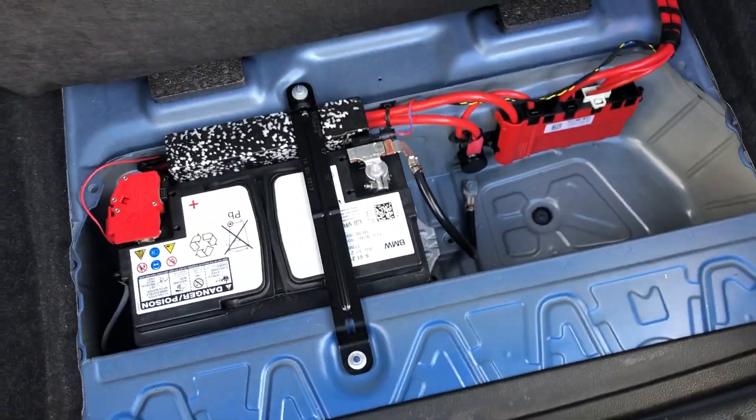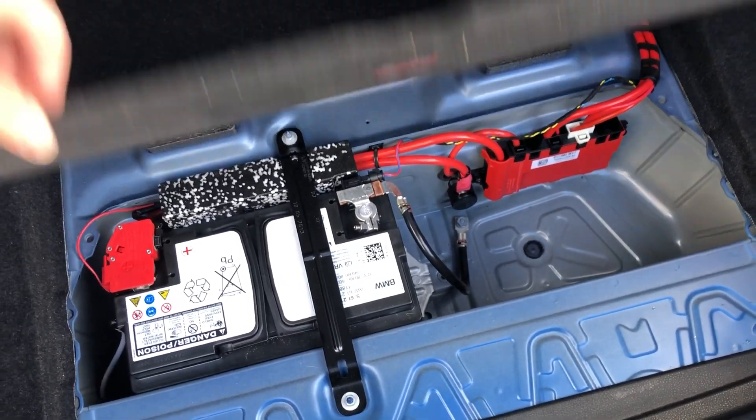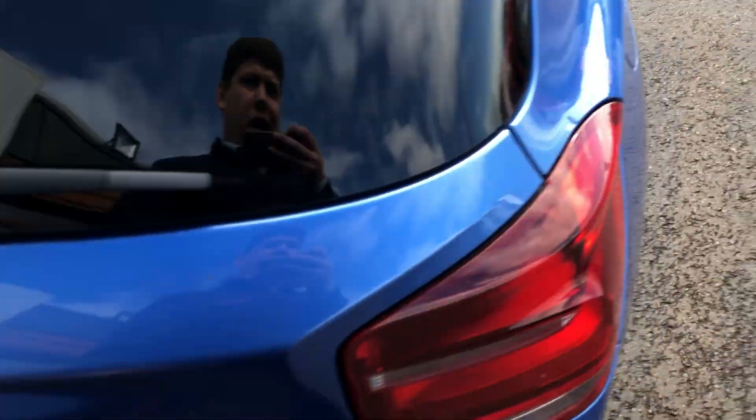Under here you've got your battery to jumpstart if it does drain, but you've also got a little bit more space down there that you can use as storage — wine smuggling or any other type of smuggling I guess, which is pretty cool.